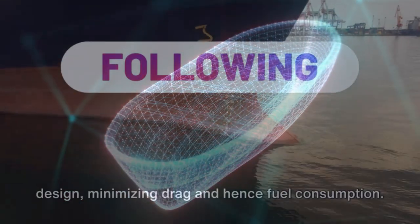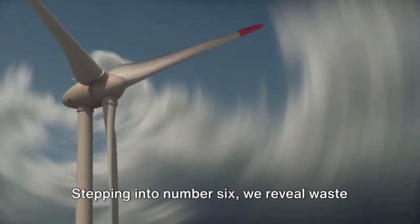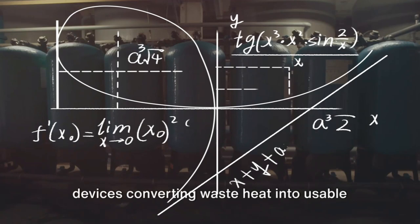Number seven presents us with energy efficient hull designs. Watch as an animation morphs a conventional ship into an optimized design, minimizing drag and hence fuel consumption. It's a simple concept with a colossal impact.